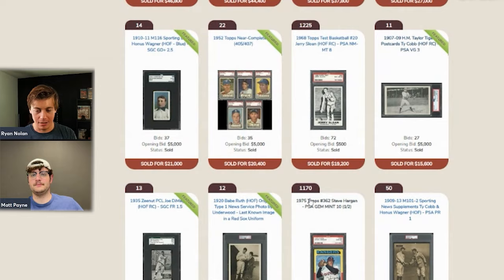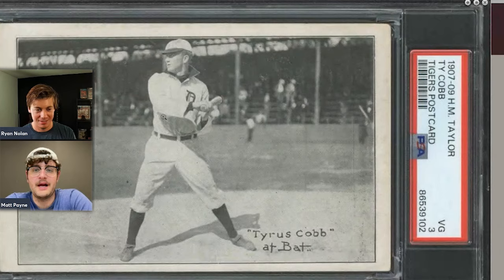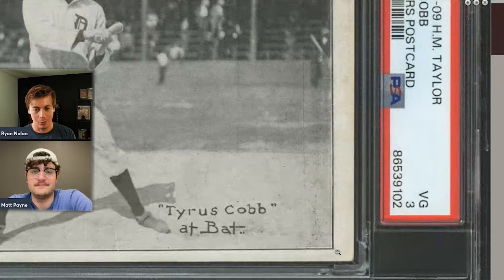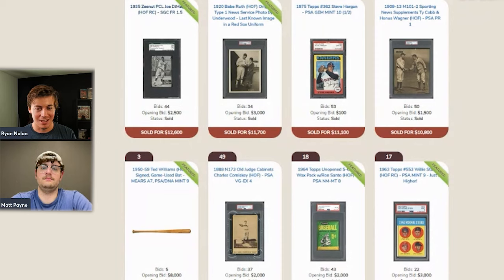A Ty Cobb postcard sold for $15,600. This is something the host wishes he had picked up back when he was buying pre-war baseball around 2014–2015. Compared to the altered T206 Cobb discussed earlier, this postcard looks like a significantly nicer card visually.